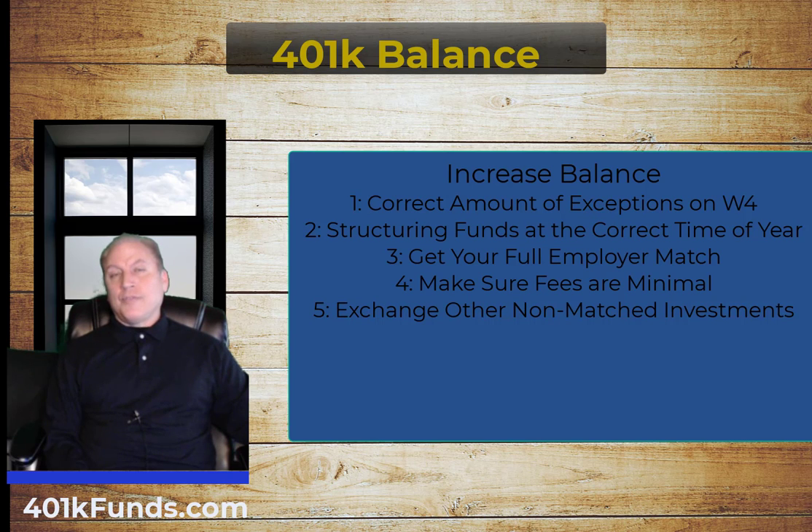Number three is to make sure you're getting your employer match and maxing it out. Whatever amount you're contributing, ensure you're contributing enough to receive the full employer match. Put in the most you can that will still be matched, because it's effectively free money — if you put in $1,000 and your employer matches dollar for dollar, that's a free $1,000.